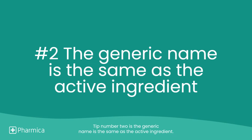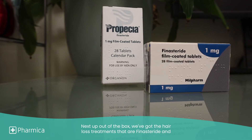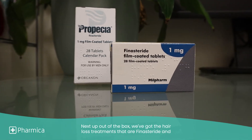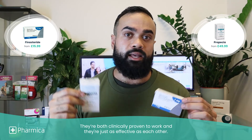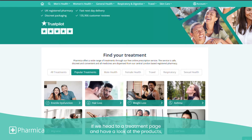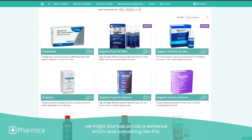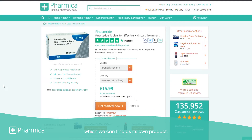Tip number two: the generic name is the same as the active ingredient. Next up out of the box, we've got the hair loss treatments — Finasteride and Propecia. They're both clinically proven to work and they're just as effective as each other. If we head to a treatment page and have a look at the products, we might come across a sentence which reads something like: 'Propecia contains Finasteride and is clinically proven to treat male pattern hair baldness.' This tells us that Finasteride is the active ingredient, which we can find as its own product.